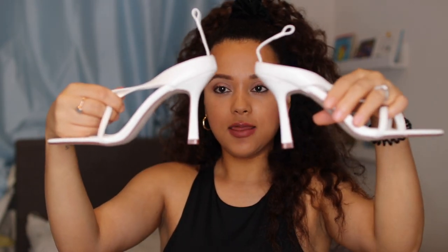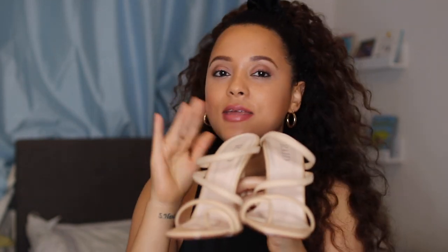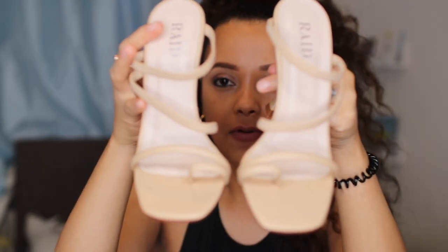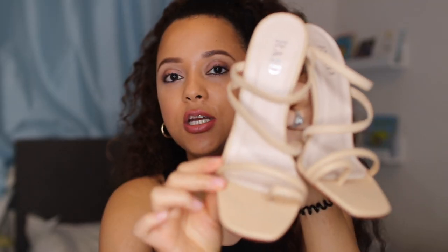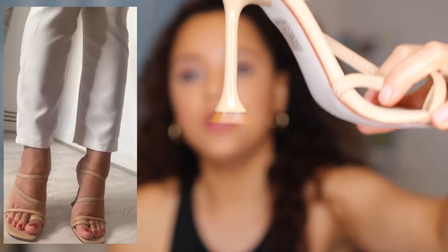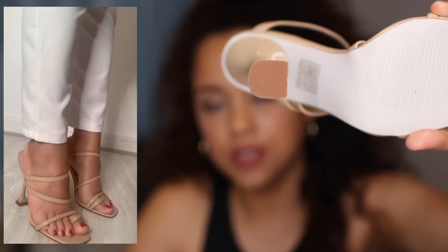Next up I have these gorgeous beige or tan heels, and I think these are probably my favorite — and the ones I just showed you before are a close second. These are some backless strappy heels. I love this little toe area detail, that's such a nice cute little touch. Close up you can also see the design on the heel area — it's like a stiletto and then it has a square cap at the bottom, which is a nice little detail.